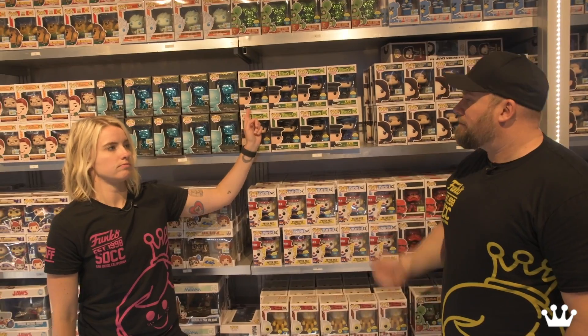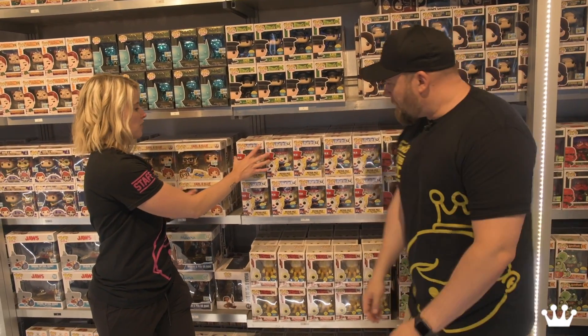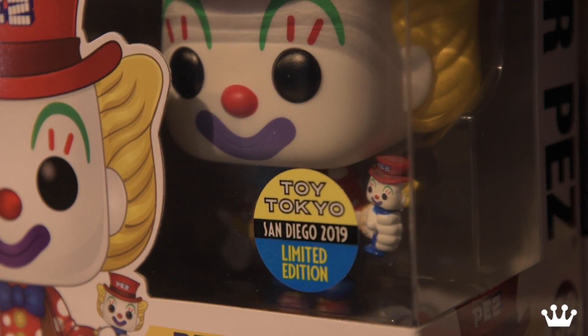From Green Hornet — Kato. And this is one of my favorite exclusives of the show — Peter Pez. Notice he's holding a Pop Pez. How cute is that? It's adorable — it's like Inception. It's a Pez and a Pez. Look at his little face.